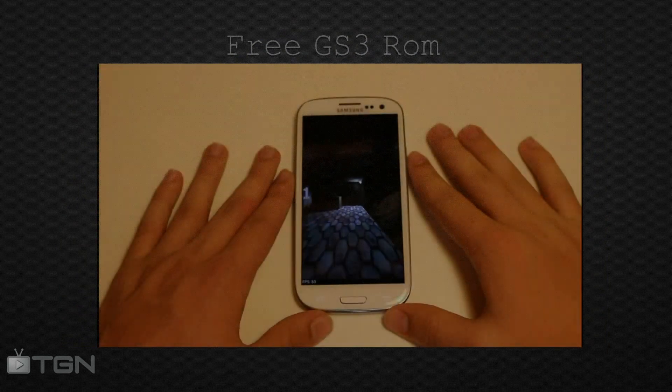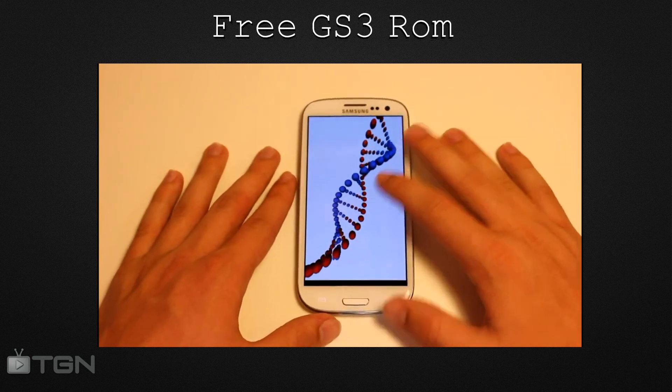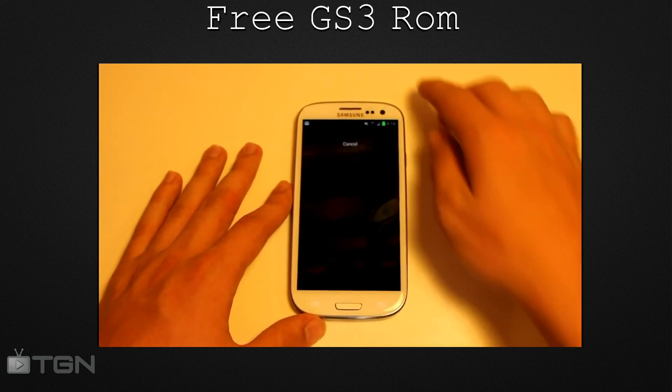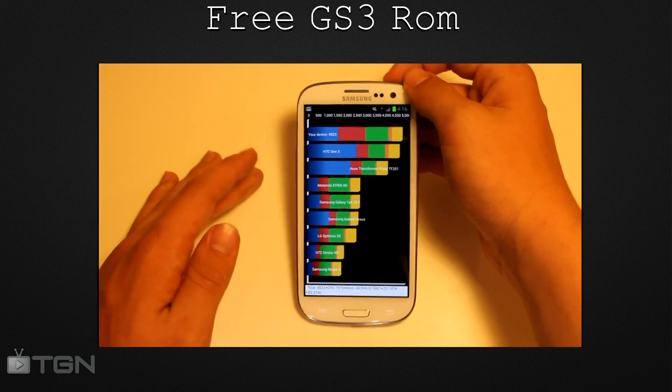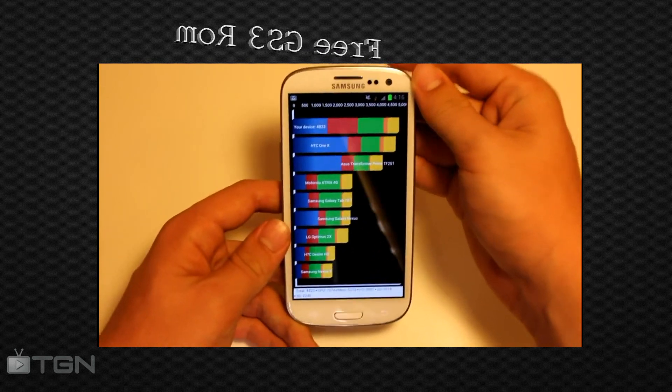In first place we have the Team Sonic Free GS3 ROM. This ROM never ceases to disappoint me, with great update support and crazy performance — you might as well call it Sonic the Hedgehog, no pun intended. Not to mention insane battery life, kernel tweaks, and a Sonic the Hedgehog boot up animation.